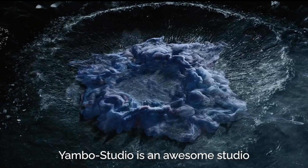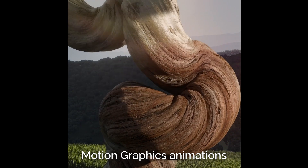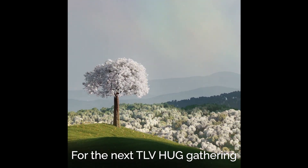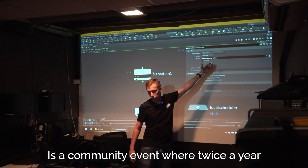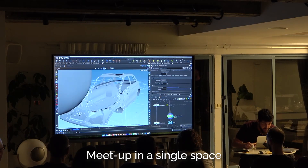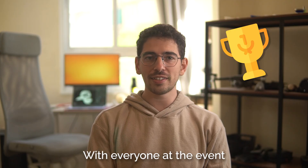Yambo Studio is an awesome studio that creates the best of the best motion graphics animations, and they have been so kind to share their space with us for the next TLV Hug Gathering. The TLV Hug Gathering is a community event where twice a year all the Houdini artists from Israel meet up in a single space to mingle and talk about the industry. First place would get to showcase their project with everyone at the event.